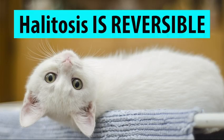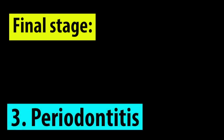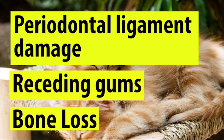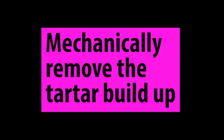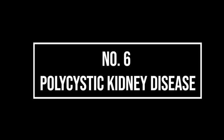Gingivitis is reversible, and it is thought that 80% of cats aged three years or older have the condition. The final stage of periodontal disease is periodontitis, which occurs when gingivitis is not treated. It is characterized by periodontal ligament damage, receding gums, and bone loss. Sadly, periodontitis is not reversible. However, it is still worth asking your veterinary professional to assess your cat's condition and, if possible, mechanically remove the tartar that has built up on their teeth.